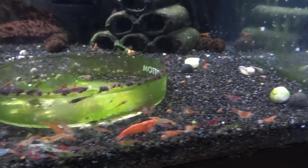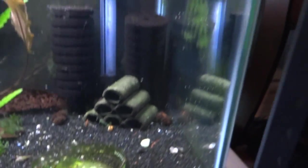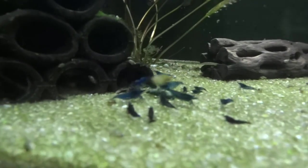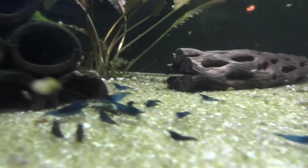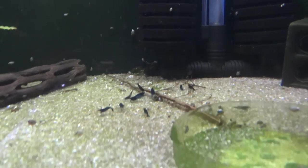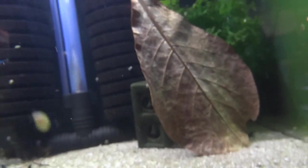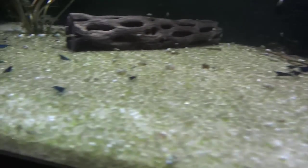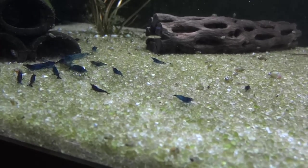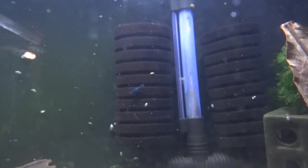Sorry, I'm kind of recovering from a cold here, so my voice is a little off. Up here are the Blue Dreams — they're doing really well. Can't be happier with these. Had a couple of sets of babies now, and they're growing up to be in the juvie stage of their lives. Really happy with these.